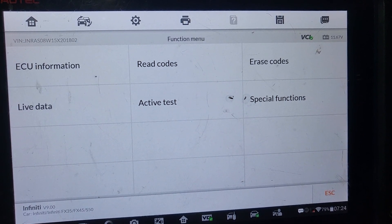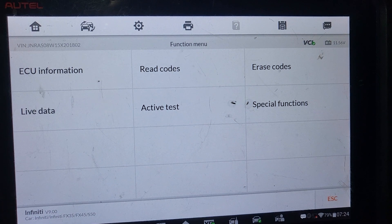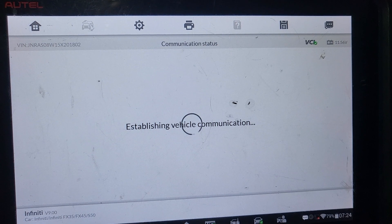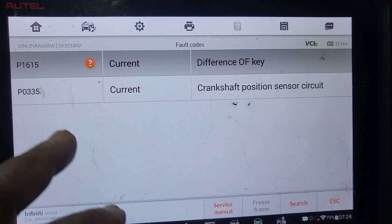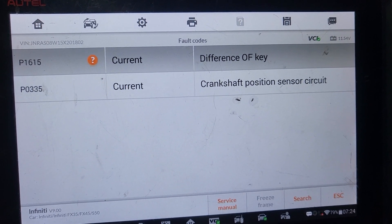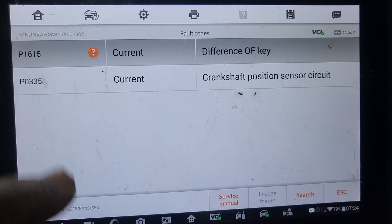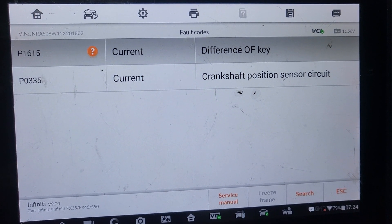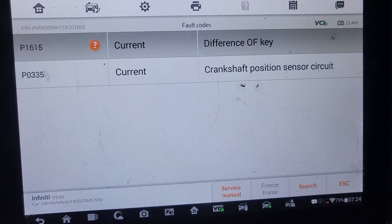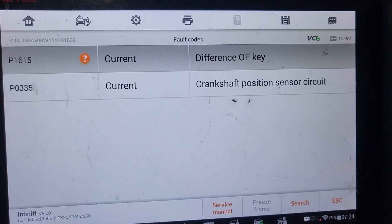Now I'll try to read the codes. We have a code for crankshaft position sensor — P0335, crankshaft position sensor circuit. You are not supposed to have this one but you do have it. One of the other codes is related to the key I just programmed. But you have P0335 — crankshaft position sensor circuit. And it says it's current.